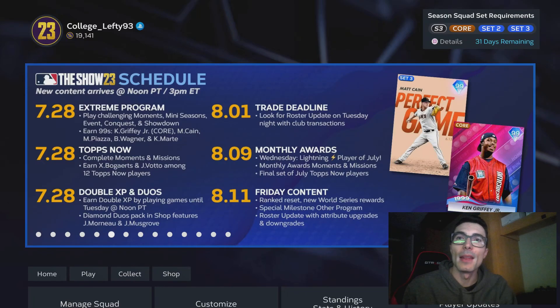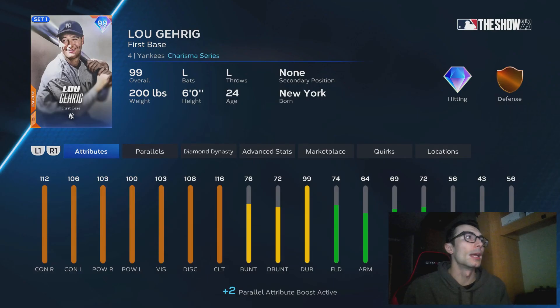What's up everyone, College Lefty, and in this video I have the best swings in MLB The Show 23, so let's go ahead and get right into it. For this video I did not put any specific rankings on these players — these are just guys that I think have the best swing within the game.